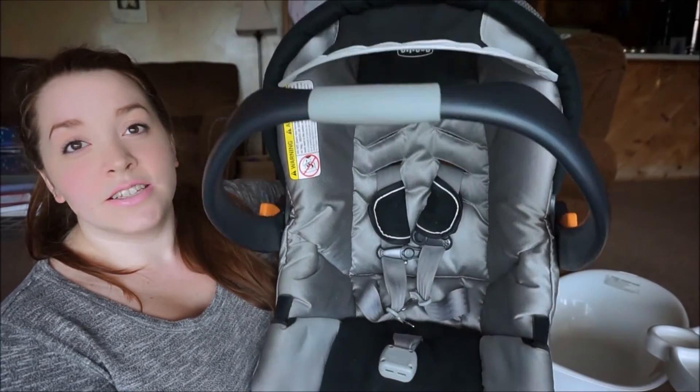This is probably my biggest tip: go with gender-neutral big stuff. We did this with the pack and play, the swing, and the car seat — we went with the Chicco NextFit in black and silver with a gray infant insert. That way, if we have a boy next, we don't have to buy all new stuff. I love that I can use it for as many babies as I need to, as long as it's not expired. It's going to save you a lot of money in the long run.